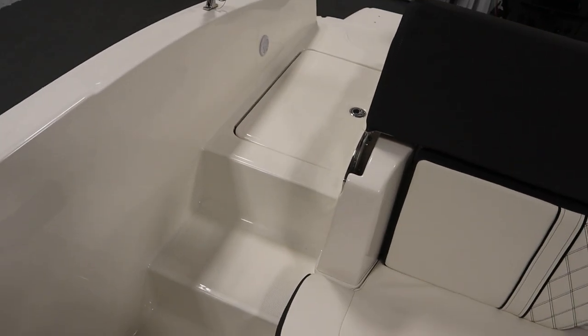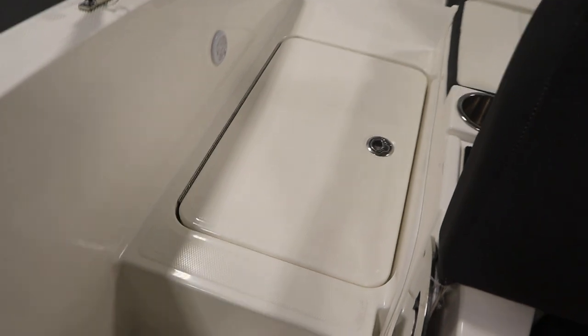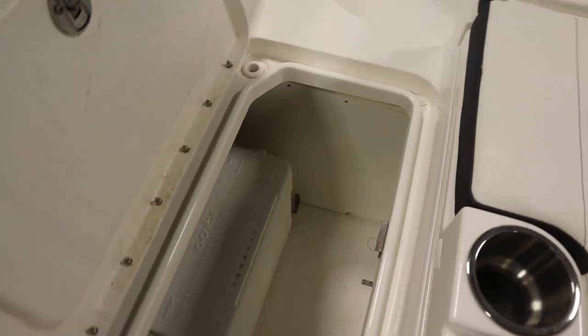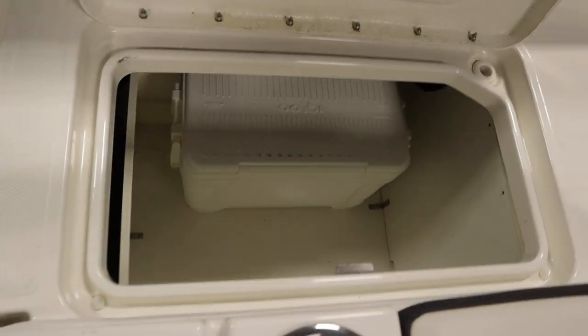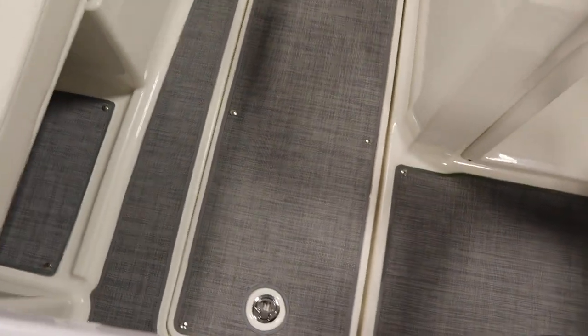It has a starboard walkthrough transom with under storage and a removable Igloo cooler. This boat has fiberglass no-slip flooring in the rear portion and a large in-floor ski and board storage locker.